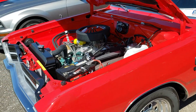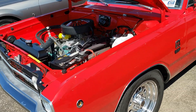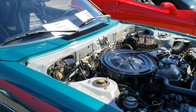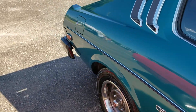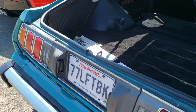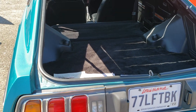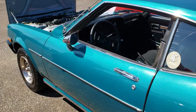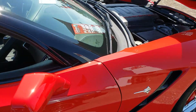Very nice Dodge GTS. And the very unique 1977 Toyota Celica GT — this is the 5-speed manual. And then we have another C7 Corvette; this one's a Stingray.